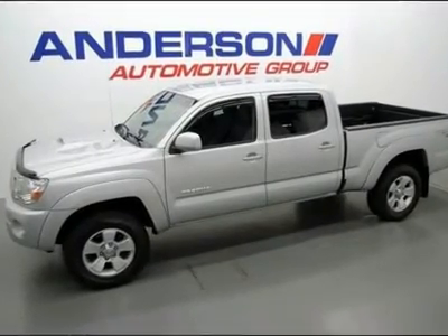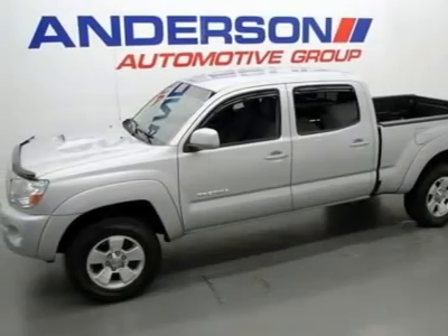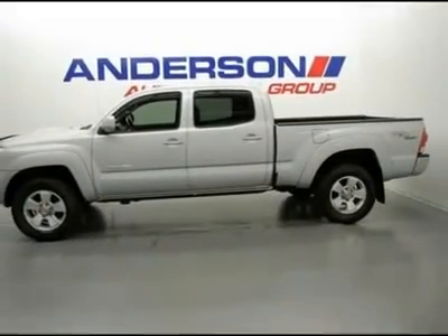Needle in a haystack. Pristine Tacoma Crew Cab SR5 4x4 with the TRD Sport Package and Long Bed. Famous reliability and economy in a super tight truck. The right one — hurry. Drives like a new one.